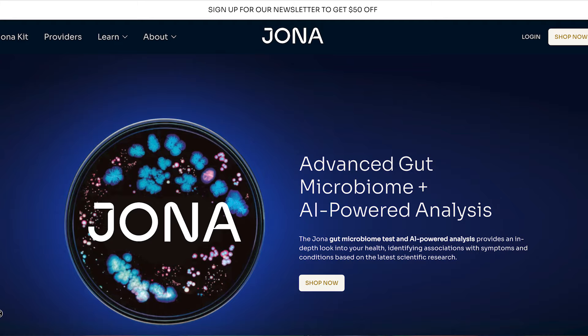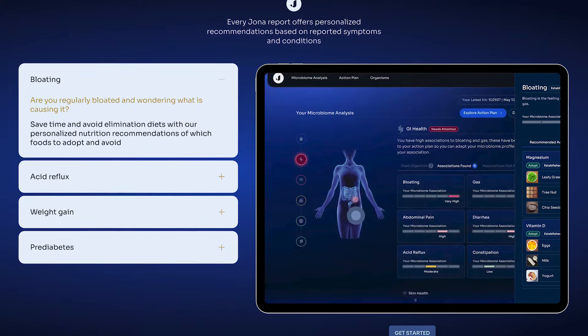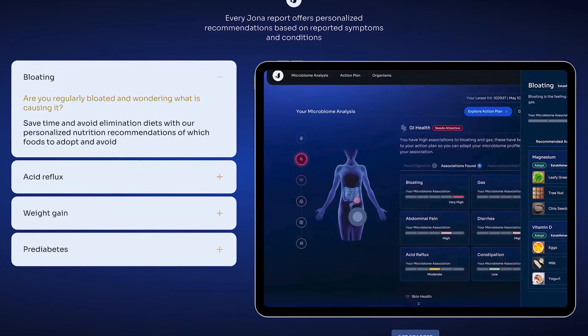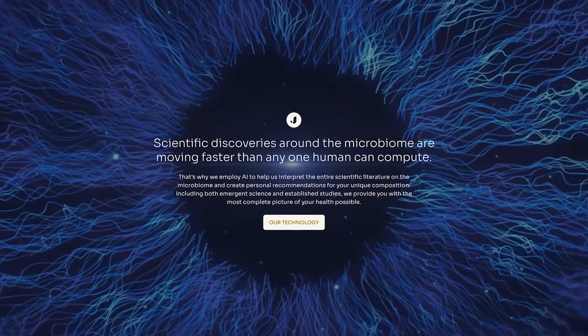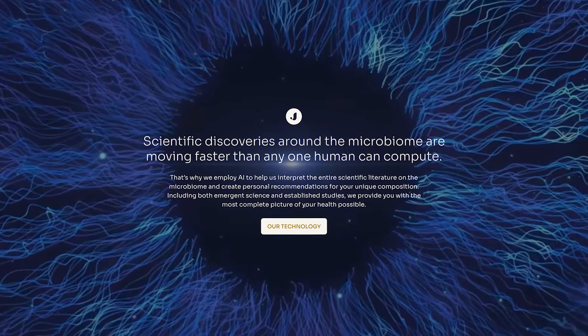That's where things get interesting. I recently used a platform called Jona, an AI-powered analytics platform that doesn't just give you basic data on your gut microbiome. It uses all available scientific research to provide unique, actionable insights into your gut microbiome, and I'm excited to share my experience with it.